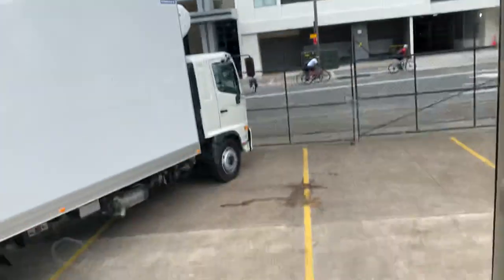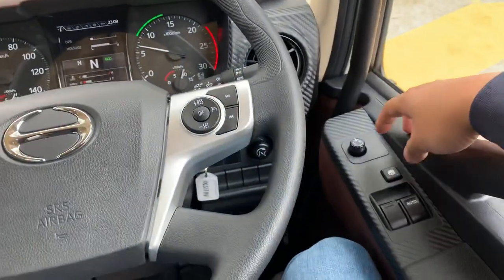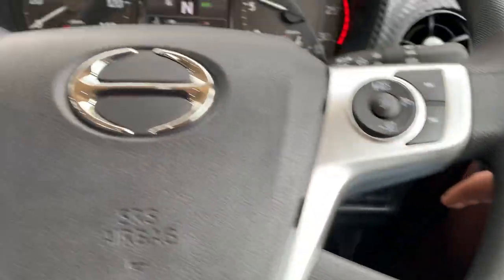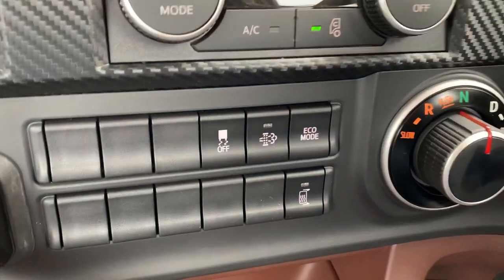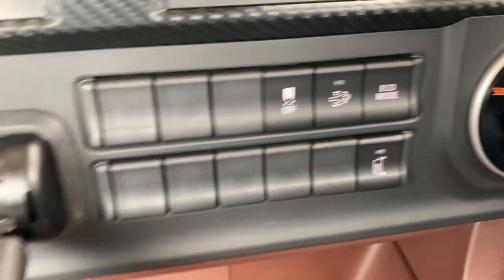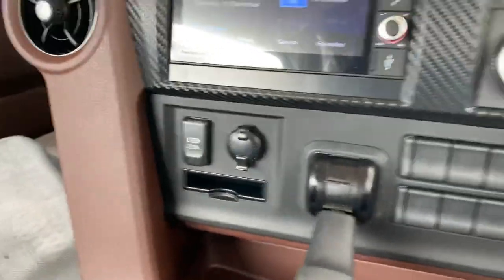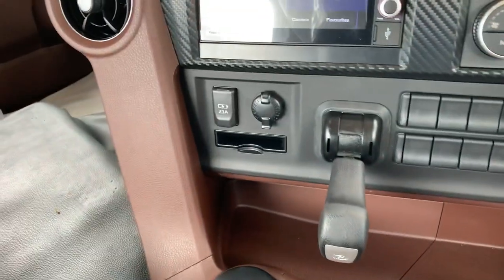Headlight adjustment, cruise control, and all your basic features here. Electric mirrors, electric windows, little idle-up control down there. Lights, aircon, DPF, eco mode, and traction control — you've got your heated mirrors. That's your massive park brake, cigarette lighters, USB, and that's your little trailer brake controller.